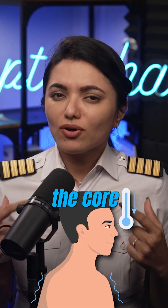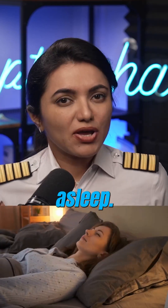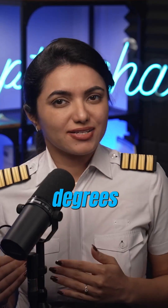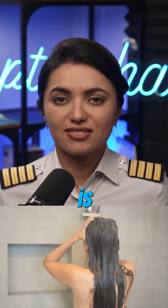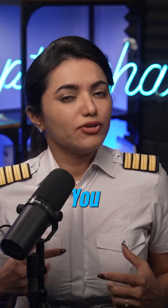Body temperature regulation. If the core body temperature drops a little, it is easier to fall asleep. For this, I keep the bedroom temperature between 20 to 22 degrees Celsius. Having a hot shower is another way to drop core body temperature before bed. You can do both.